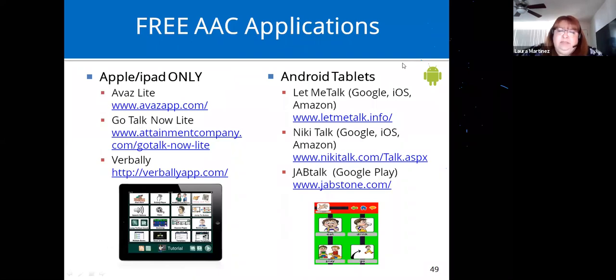Here are some AAC applications that are free or have lite versions. On the Apple iPad side, Avaz is a great app — the lite version only speaks for a limited number of days. GoTalk Now is one we use a lot; the lite version lets you create five pages of your own content. Verbally is a text-based app for someone who is literate and doesn't need pictures. On the Android side: Let Me Talk, Nikki Talk, and Jab Talk. If you're looking for something specific, email us.